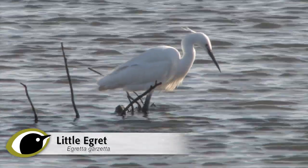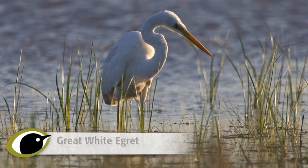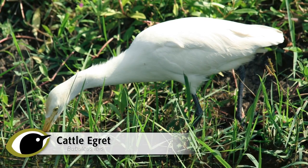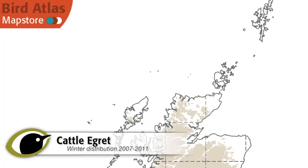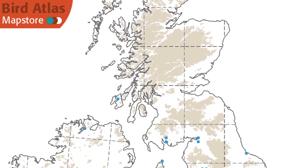We have already covered the two most common white herons found in the UK and Ireland — little and great white egret — in a previous video workshop, but there is a third species that may occasionally be encountered: cattle egret. This is a species that, whilst rare, can and does turn up, and sometimes in groups on rare occasions.